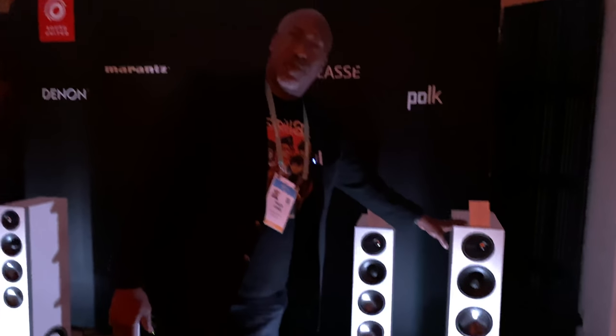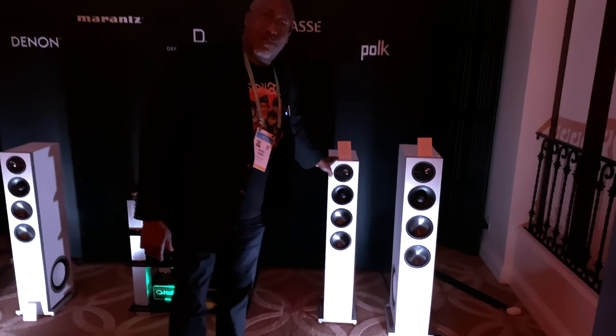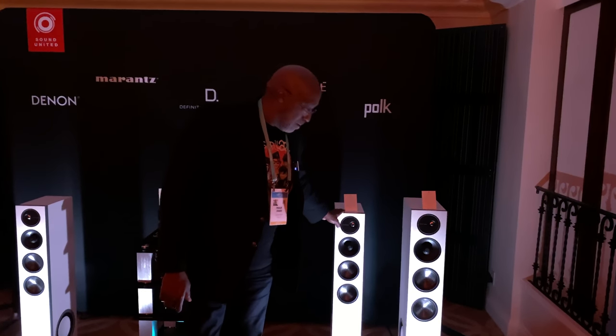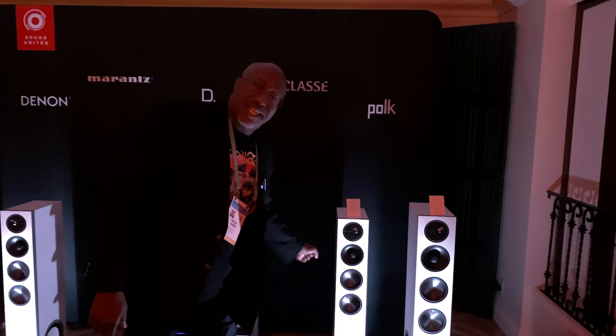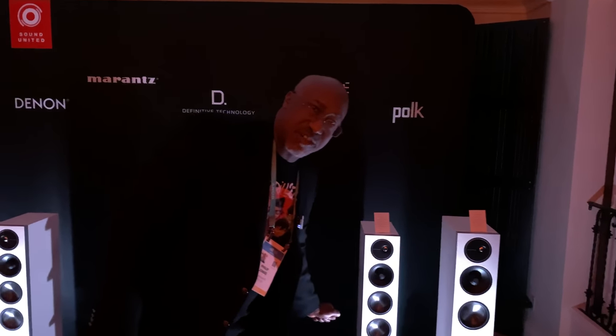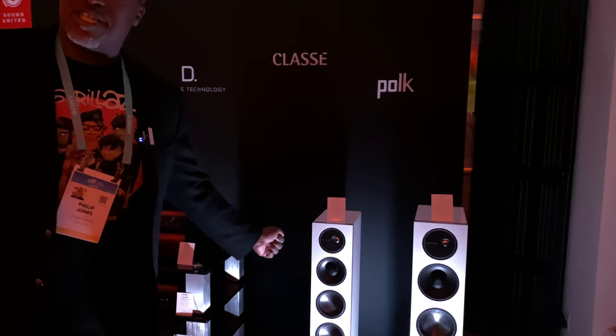Available in two different sizes: the D17, which is available for about $4,600 a pair, and the D15, which is available for about $3,000 a pair. The D15 utilizes two 5¼-inch woofers and two 8-inch bass radiators. Both will provide outstanding performance from a very compact package. They are available in two finishes — white, which you'll see here, as well as a piano black finish.